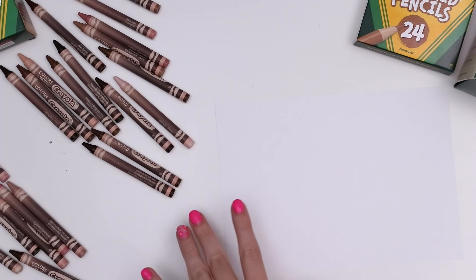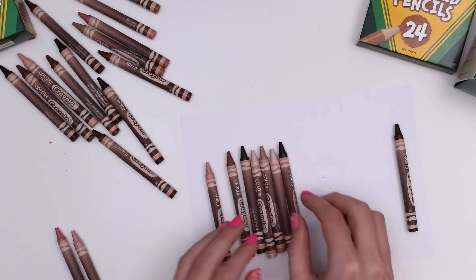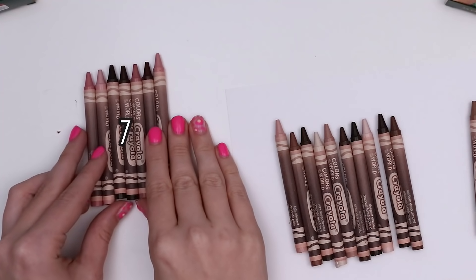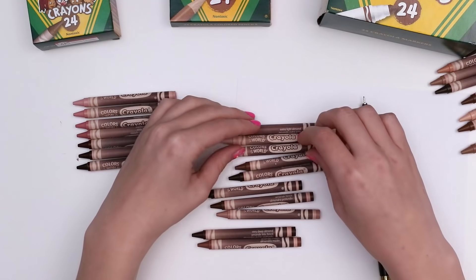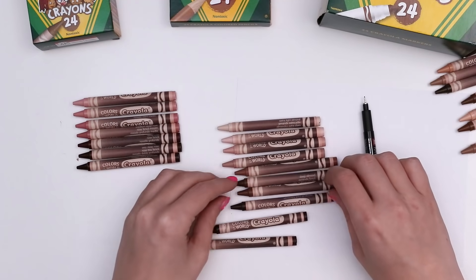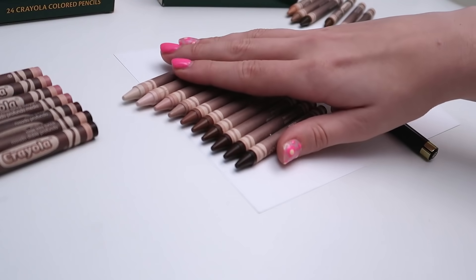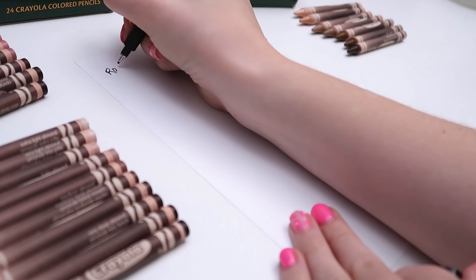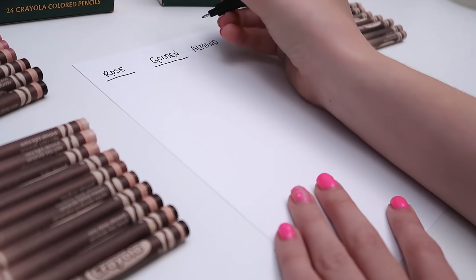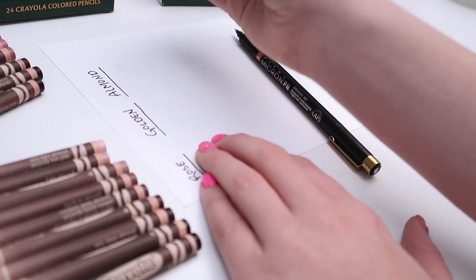Now that all the crayons are outside of the box, I decided to swatch them and organize by the three undertones. It came out to seven with a rose undertone, ten with almond, and seven with golden. Since I was still new to these sets, I also organized them by value so I could swatch them in a meaningful way. I needed three sections — one for rose, one for golden, one for almond — swatching from the lightest value to the darkest.